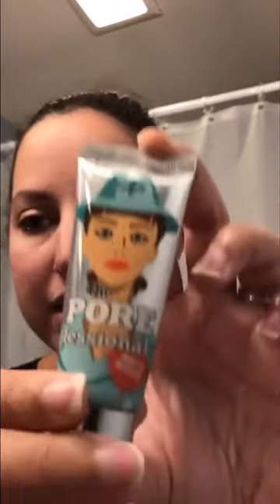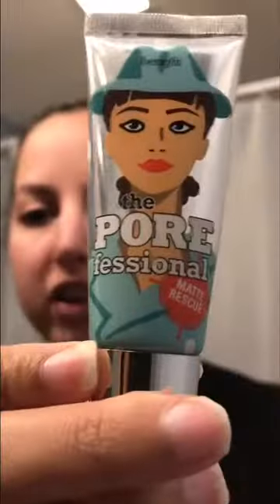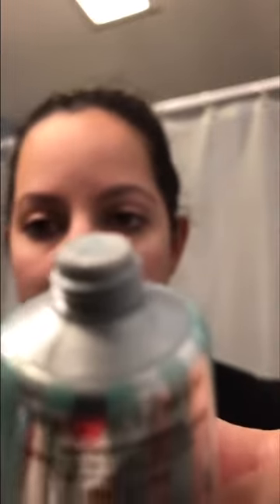My nose gets more oily than the rest of my face and it gets oily faster, so I've been using this stuff by Benefit — you can get it at Ulta. It's called the Pore Professional Matte Rescue and it comes in this little tube. I just take the tiniest amount and put it on my nose. It's super matte right now, which is awesome. I really recommend it — it lasts forever since you only have to use a tiny amount.